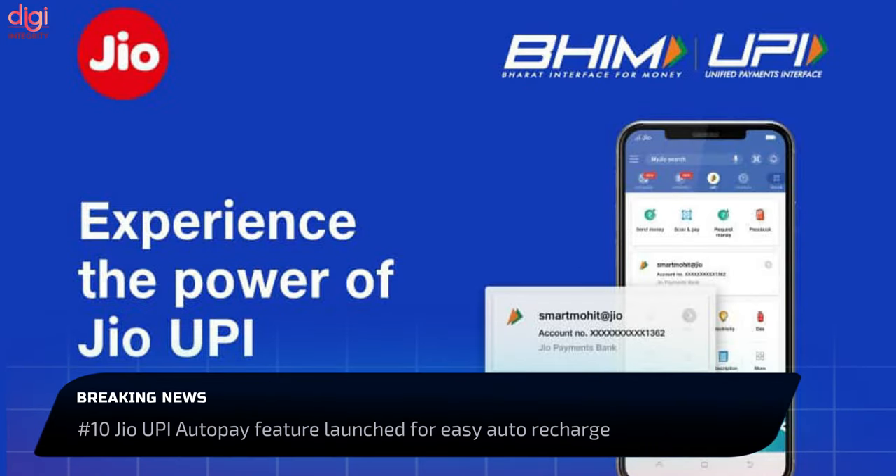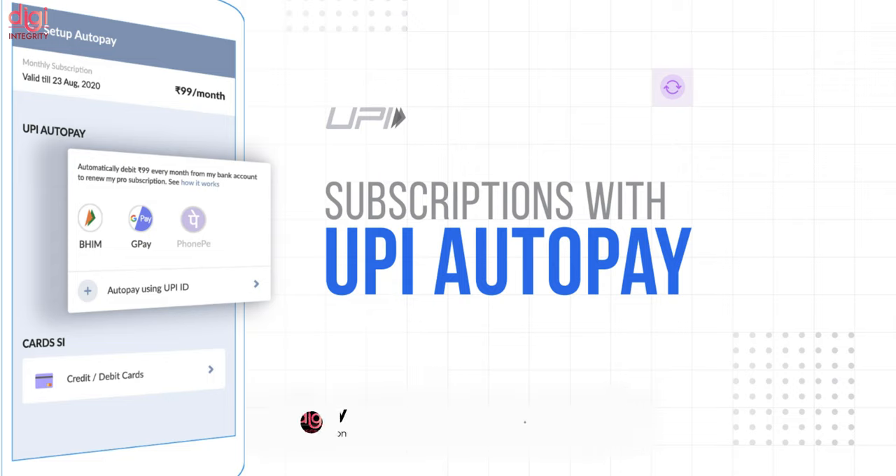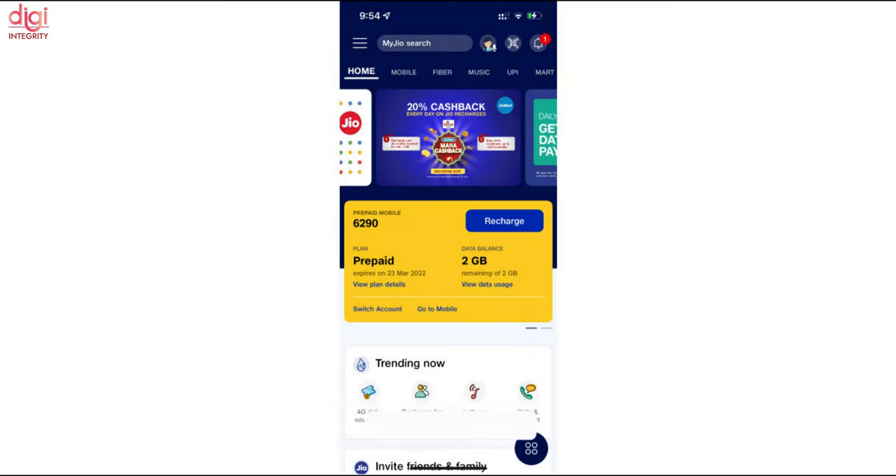Reliance Jio has partnered with NPCI to roll out a new UPI AutoPay feature for prepaid users. The new feature allows automatic prepaid recharges up to Rs 5,000 without the requirement of a UPI PIN. The new feature is currently limited to prepaid users.